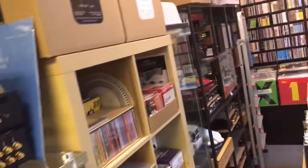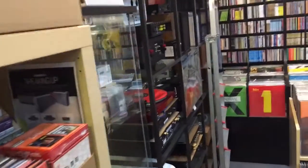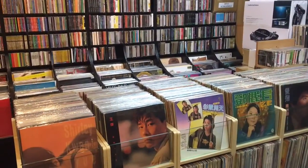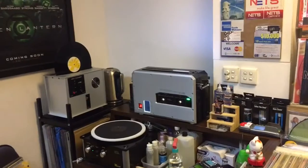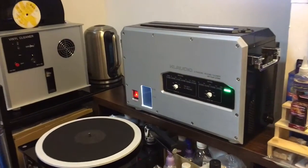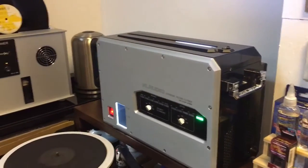You can also see various tube amplifiers and whatnot. This is a really, really high-end shop, and it's been here for about ten years. In the background, they've got some high-end record cleaners, including a KL Audio, which is about $6,000.